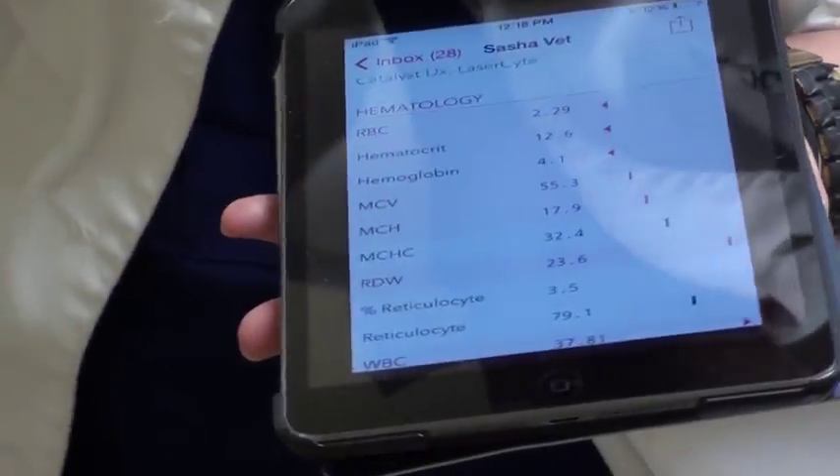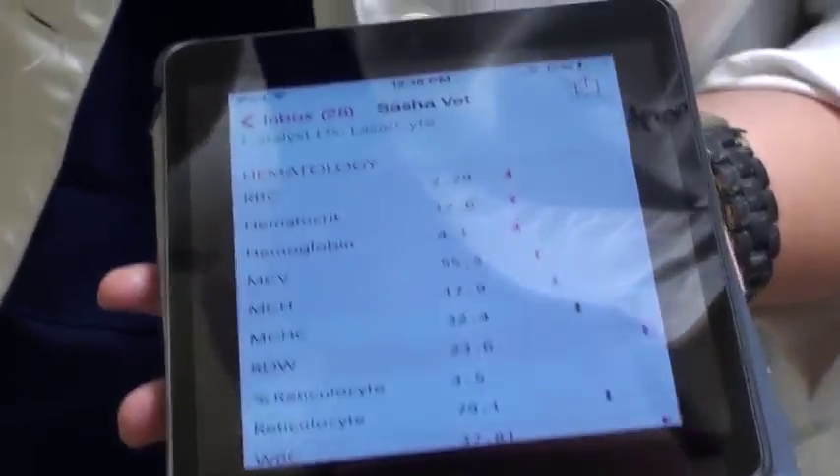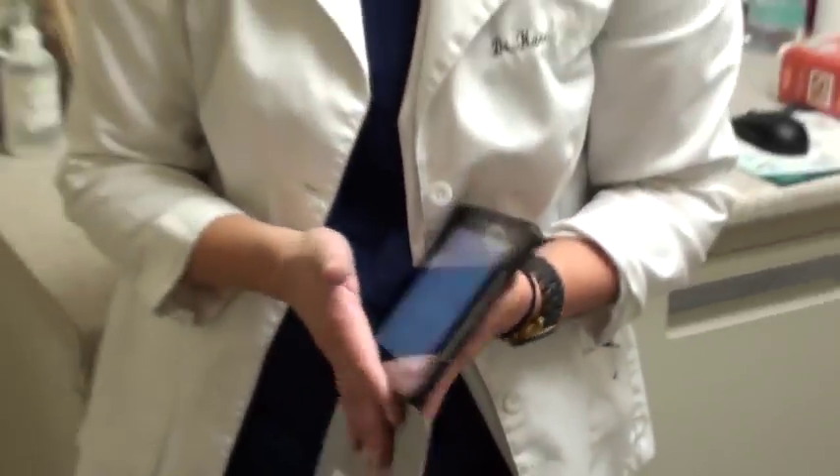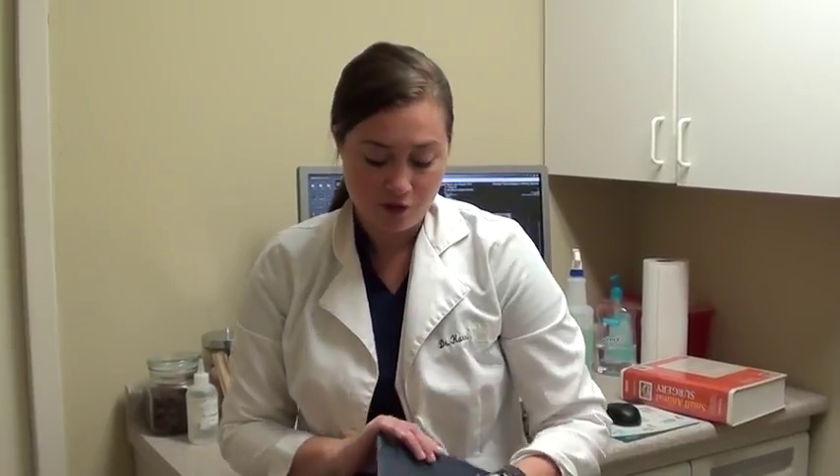We are looking at the blood work for Sasha, as we're calling her now. She is super anemic — way lower than I thought. Her hematocrit is 12.6; it should be 30 to 40. She's also got high white blood cells from the infection in her eye. So we're trying to decide if it's safe to take her to surgery. We need to get that eye out because she's infected — it's causing a systemic infection and it's painful. But we don't want her to die from surgery because she's so anemic.